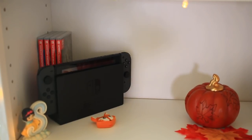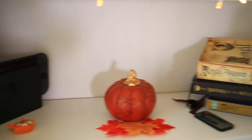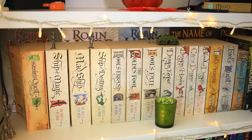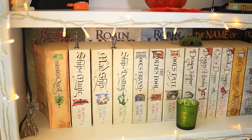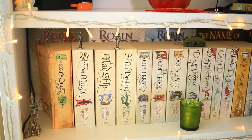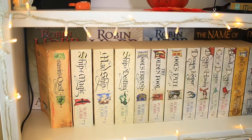My next shelf down doesn't have that many books — it's where I keep my Nintendo Switch and games, as well as my currently reading pile. That is my currently reading pile in case you guys wanted to know. Next up we have the shelf that I love more than any other, and that is my Robin Hobb shelf. All of my Robin Hobb books — I love this shelf. That's why it's next to my bed, so I can gaze at them lovingly while I sleep.